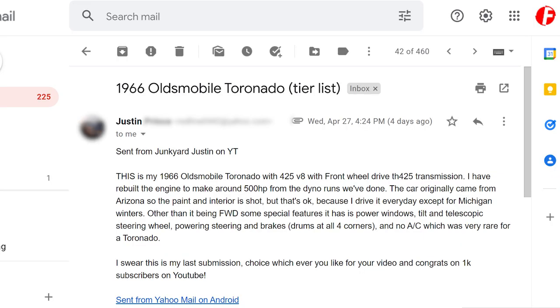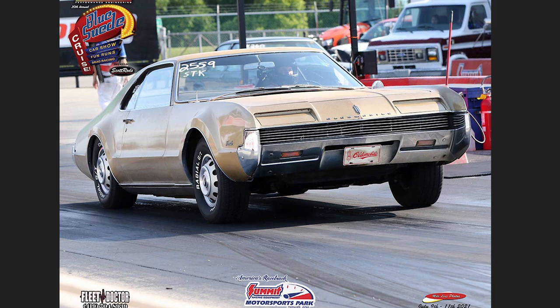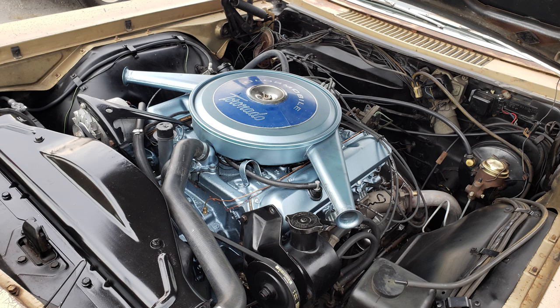Redline sent us another vehicle — a 1966 Oldsmobile Toronado with a 425 cubic inch V8 with front-wheel drive and a TH425 transmission. These were one of the first front-wheel drive cars. Back then it was cool to have front-wheel drive — having an automatic and FWD was advanced and impressive.